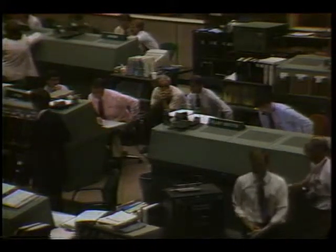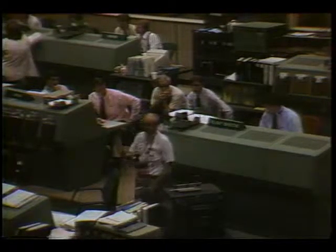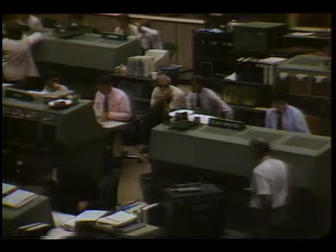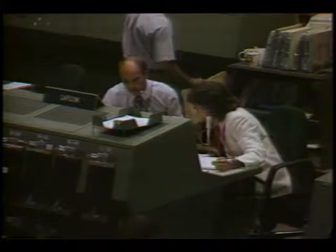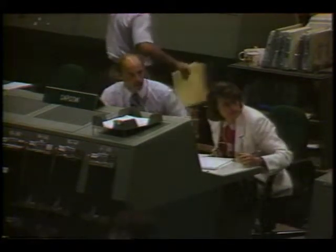Okay, we're going to open the payload bay doors. And Discovery, you have a go for orbit ops. Okay, go for orbit ops. Houston Discovery, we're on page 3-3, step two of the IUS checklist. We're standing by for your go to transfer to internal power and proceed with the pre-deployment checks.